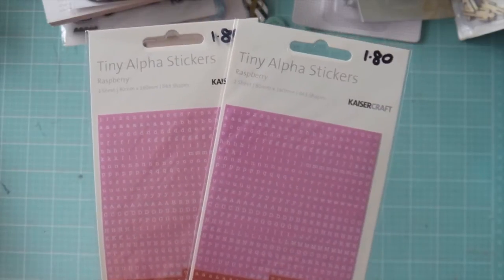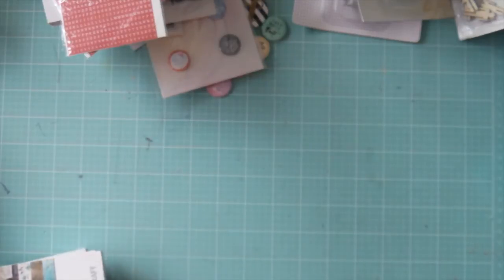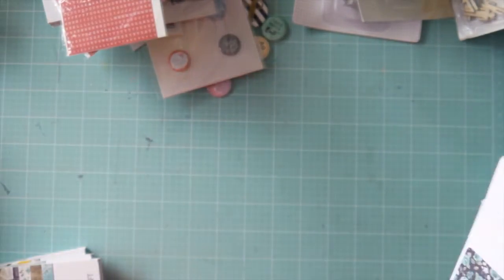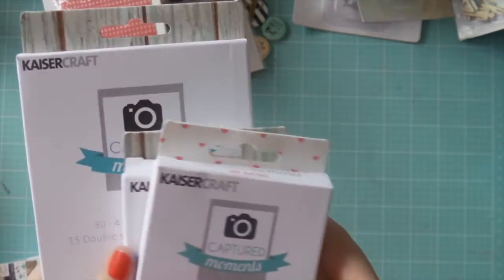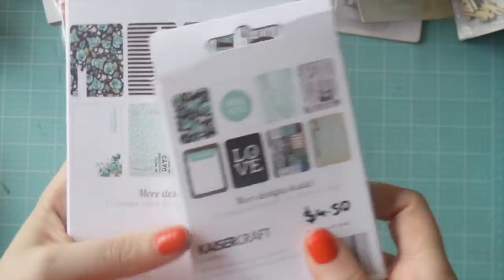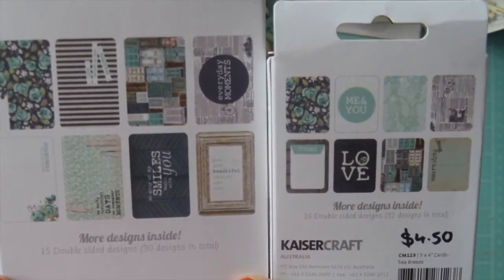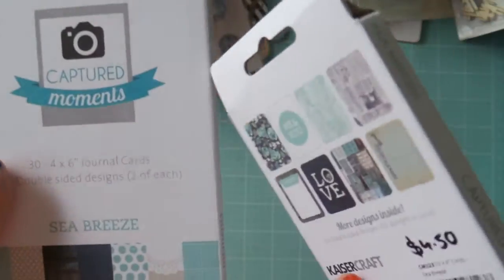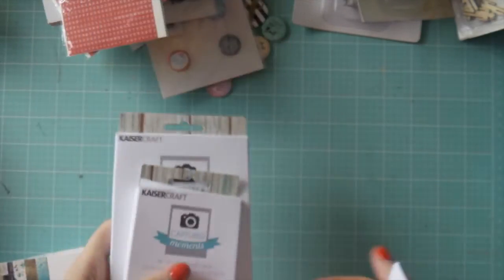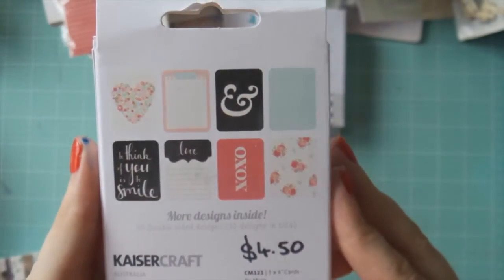I've got these little tiny alpha stickers from Kaiser Craft. I've got the black, a brownie tan, and a cream, but I didn't know they came in pink and red — that was a nice find. More Kaiser Craft: Ruth gets a lot of the Kaiser Craft goodies, which is great because they're a good price and they're Australian, so not a lot of extra postage cost. These two are from the Sea Breeze collection — really nice, a lot of blues and florals. They'd be great for boy layouts, but also for girls because of the delicate flowers and spots.